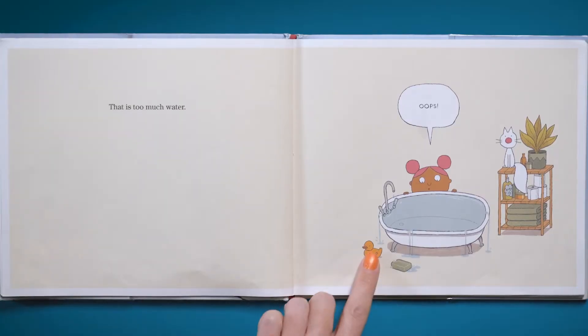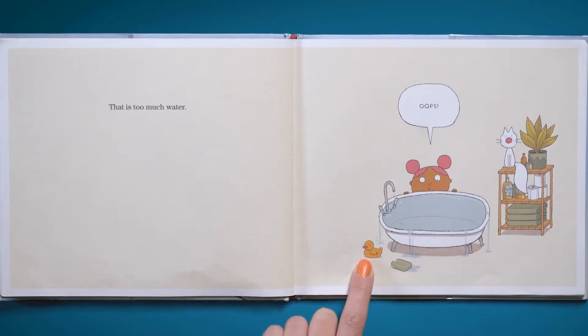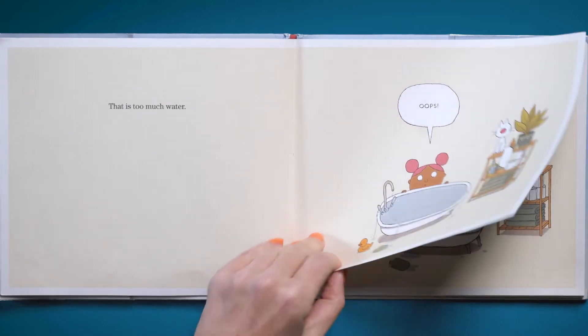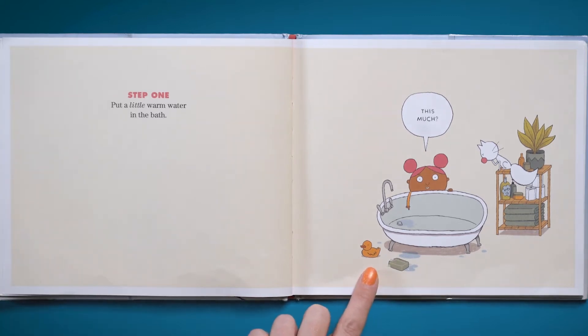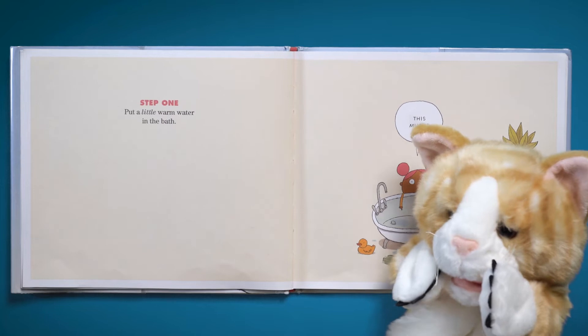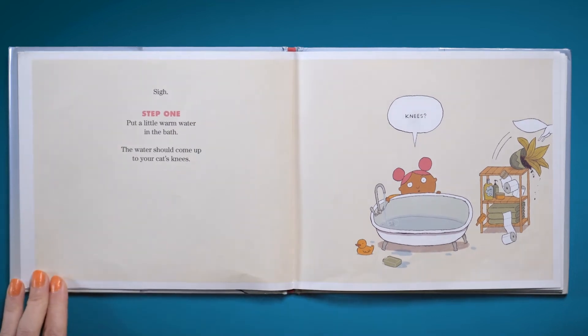That is too much water. Oops! Oh my gosh, look at this tub — the water is spilling right over, everything's fallen out: the rubber ducky, the soap. Step one revised: put a little warm water in the bath. This much? I think we need a little bit more than that — you can't take a bath in that much water, that's just a puddle. Looks good to me. Oh, Percy. Step one: the water should come up to your cat's knees.